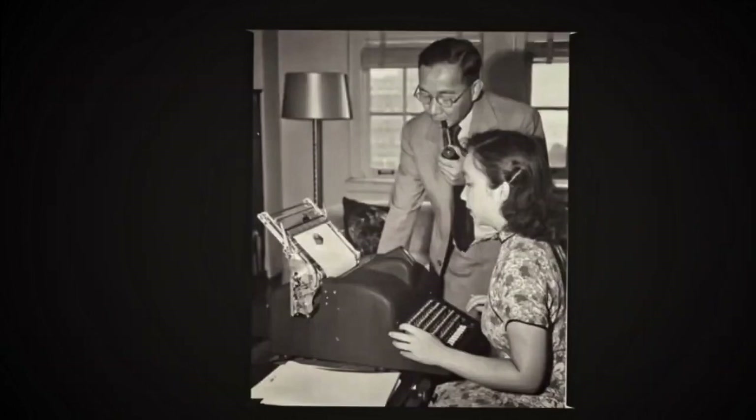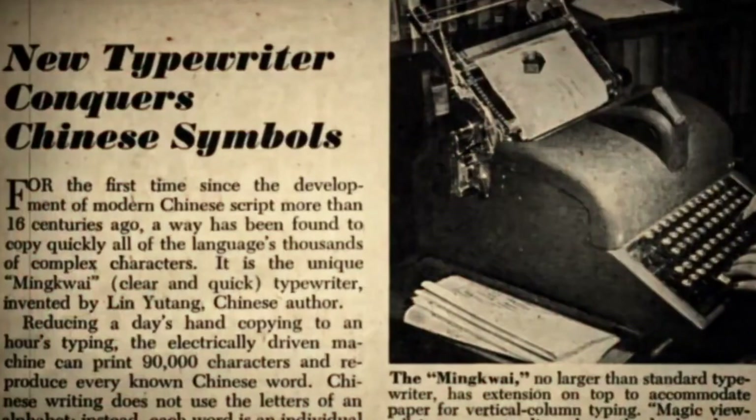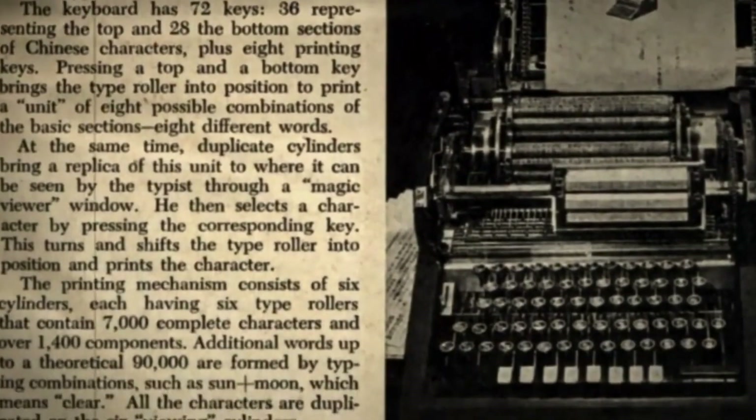Instead, eight Chinese characters would appear in a small window called the magic eye. Only by pressing one of the machine's eight number keys would a Chinese character finally be printed on the sheet of paper. This keyboard-based Chinese typewriter transformed typing into a process of searching and retrieving characters. As you will have understood, this machine was not meant for typing Chinese characters, but for retrieving them. By combining searching and writing, it also prefigured modern computer input methods. Despite the breakthrough it represented, the Mingkui was a commercial disaster for its inventor.